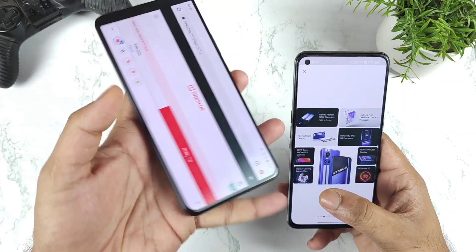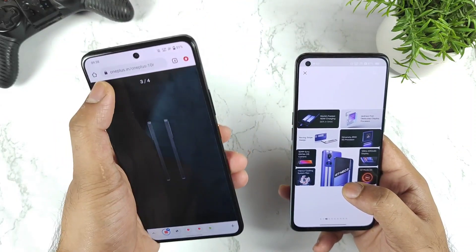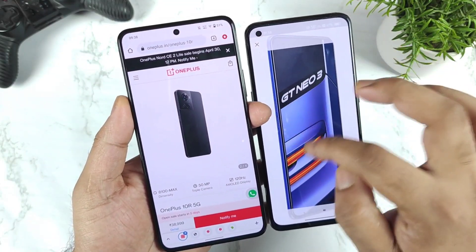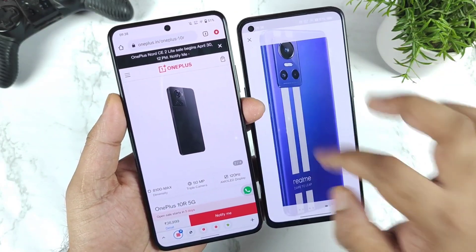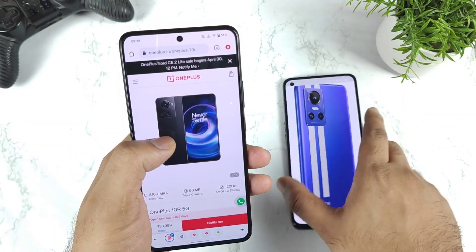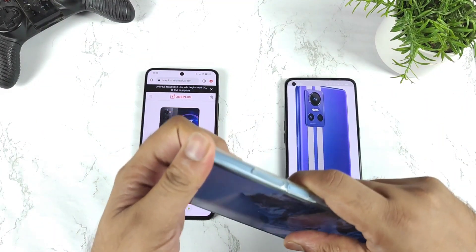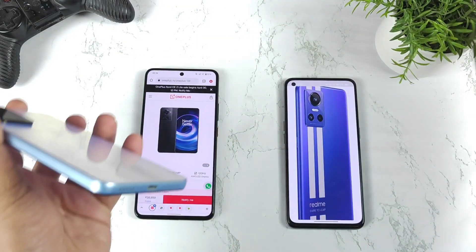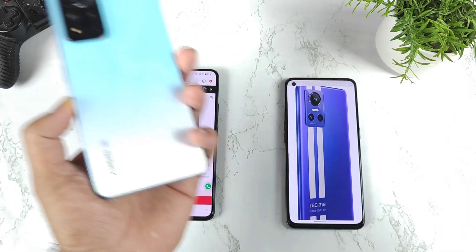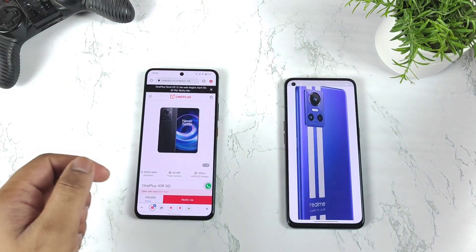The design has been slightly changed in the OnePlus 10R. If you like a boxy type of design, the OnePlus 10R might be the option for you, because the Realme GT Neo 3 is not that boxy — the sides are slightly curved, as you can see. The OnePlus 10R has a very boxy design, similar to the Xiaomi 11 and other smartphones with that style. Some users prefer the boxy type, some prefer the curved — it's up to the user to decide.